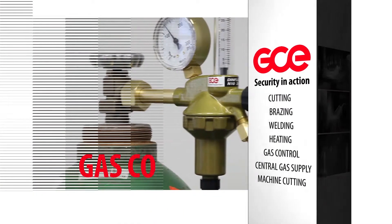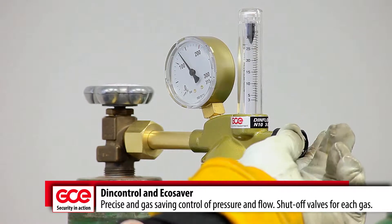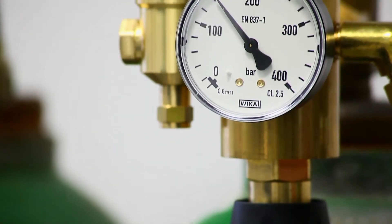GCE has a formidable range of products available to provide safe and accurate gas handling for all industrial processes. Regulator styles and outlet connections are engineered to meet global and national standards.